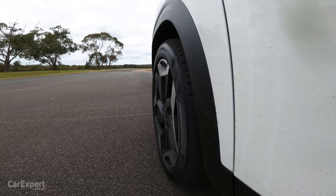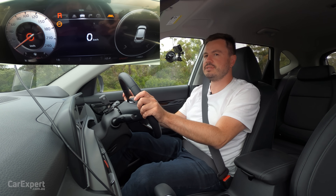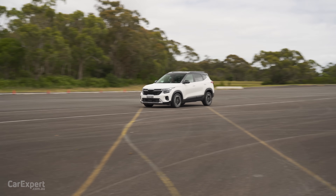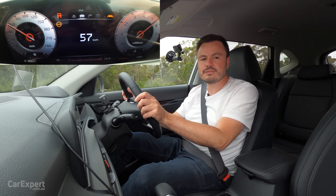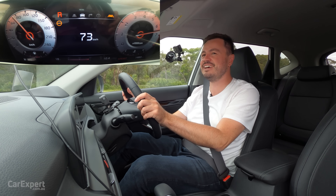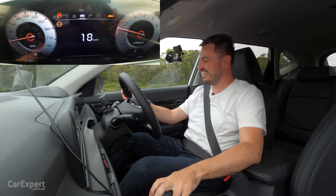Now our reverse acceleration test. Come to a stop, pop it in reverse. 75 kilometres an hour — that is unreal. Very impressive.